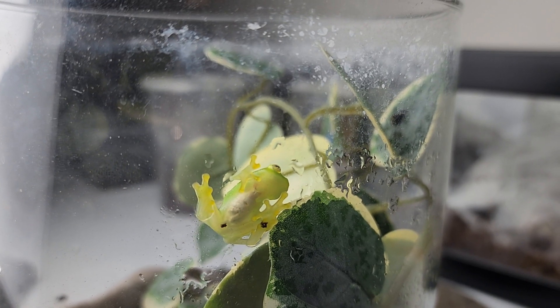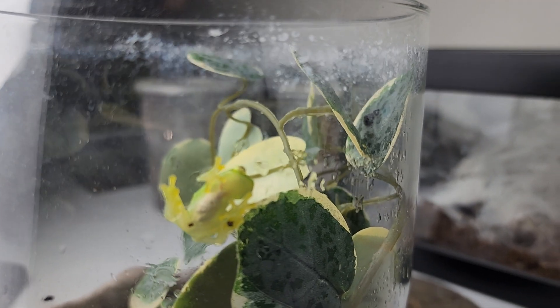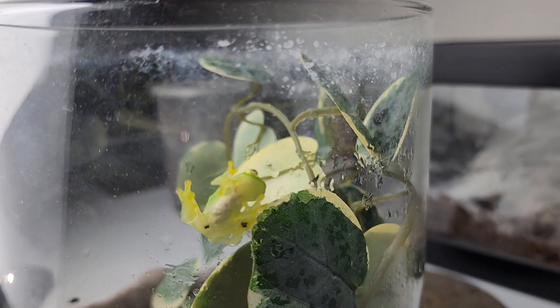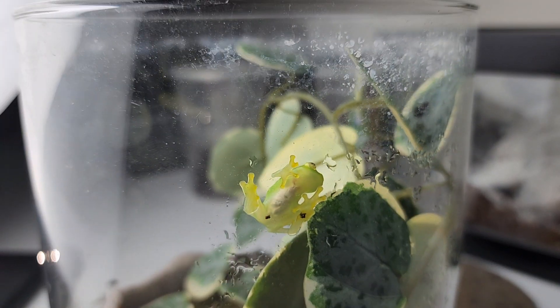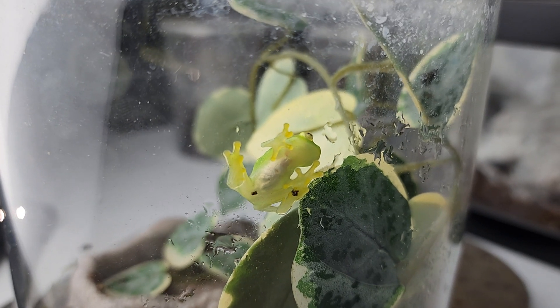Most species of glass frogs are nocturnal. They stay hidden or sleeping under tree leaves and behind branches during the day near streams, and become active at night. Once the sun goes down, glass frogs venture out into the forest to mate and to hunt for food.